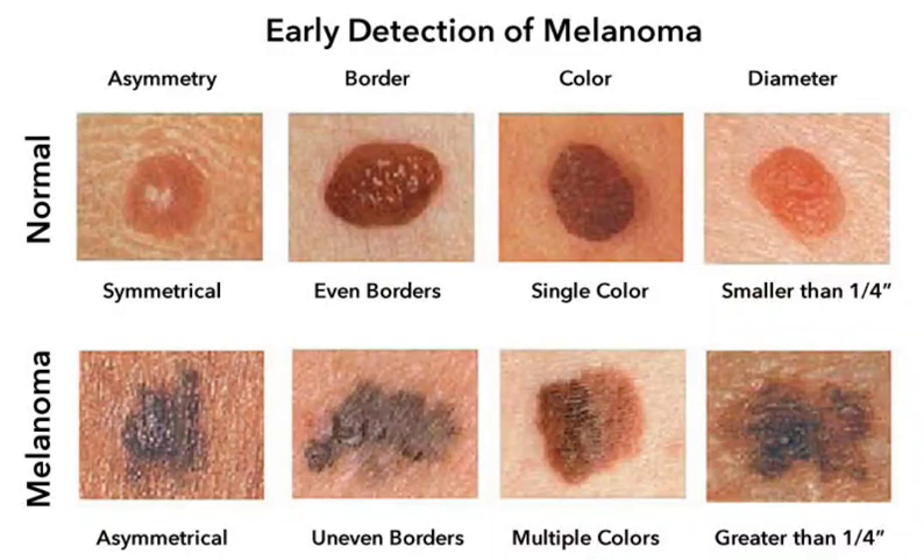There are a number of things you can do to reduce your risk of developing melanoma, including avoiding excessive sun exposure, wearing sunscreen with an SPF of 30 or higher every day even on cloudy days, wearing protective clothing such as a hat and sunglasses when you are in the sun, and avoiding tanning beds.